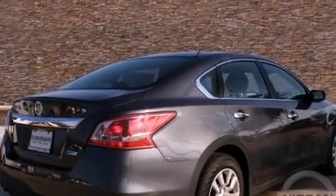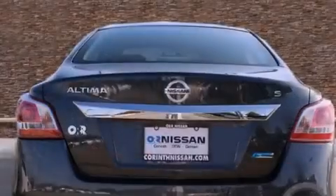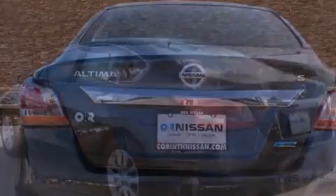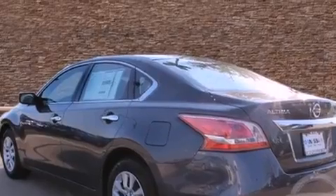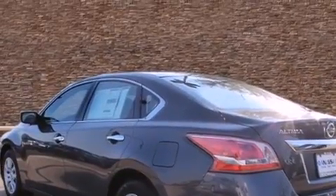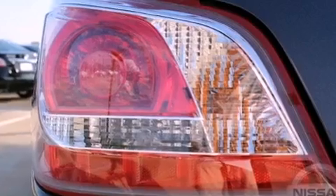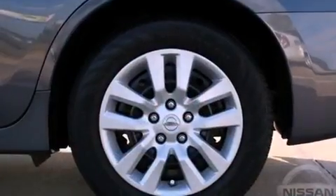Features include a low tire pressure indicator, a multi-function display, full-power accessories, a security system, 12-volt power outlets, rear impact crumple zones, traction control, an anti-lock braking system, air conditioning, and a multi-link rear suspension.